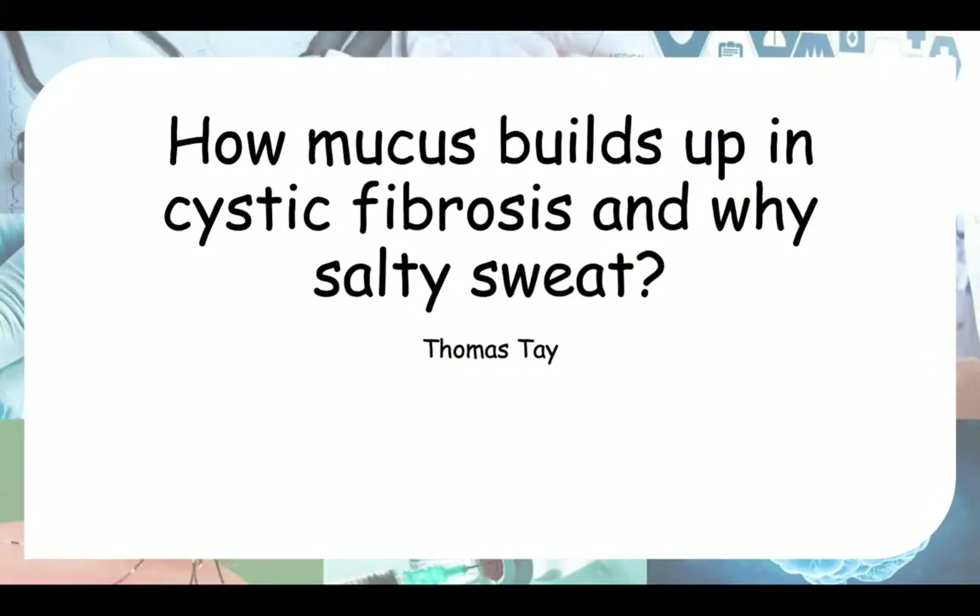Hello everyone. Today we'll be talking about how mucus builds up in cystic fibrosis and also why people with cystic fibrosis have salty sweat. Cystic fibrosis is a genetic disorder with multi-system involvement, and the most prominent feature is the lung involvement, where you have recurrent respiratory infections due to mucus build-up in your respiratory epithelium.